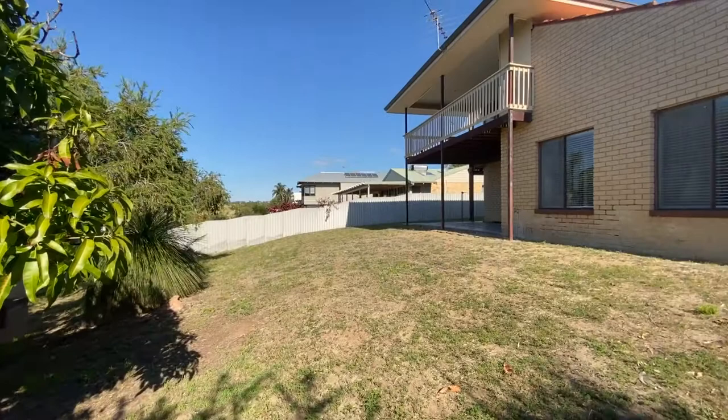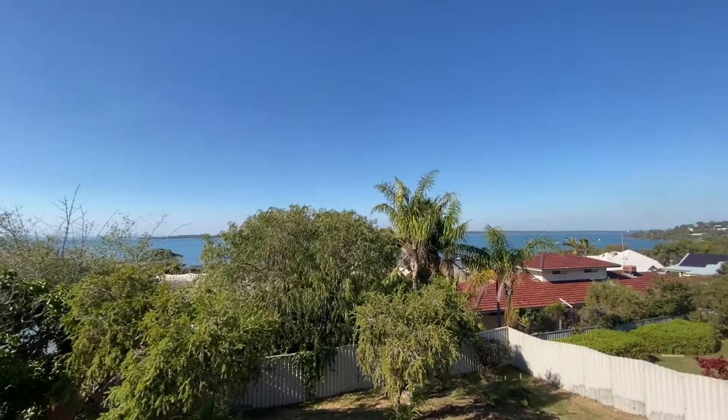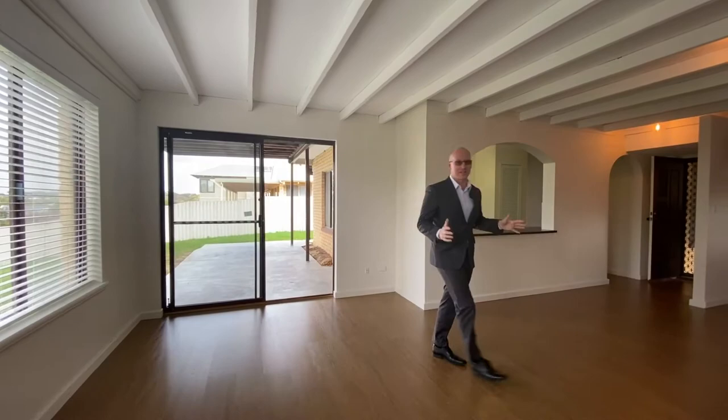Once inside you can take in all the character that this great home has to offer: raked ceilings, a gorgeous open fireplace — the whole home has been transformed by the owners.